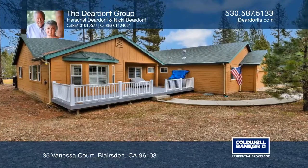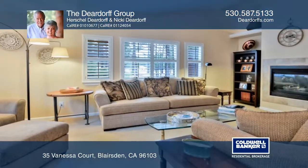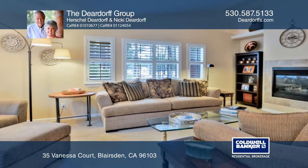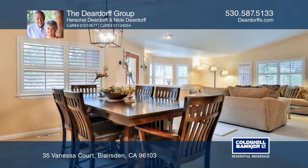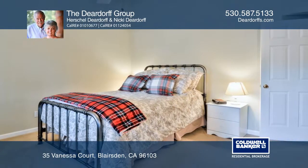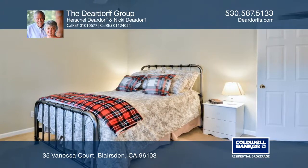Enjoy views of the beautiful Plumas Pines Golf Course. Light and bright and meticulously maintained, this single-story home provides room for entertaining from the roomy living area, family room, and formal dining area, to the spacious rear deck.